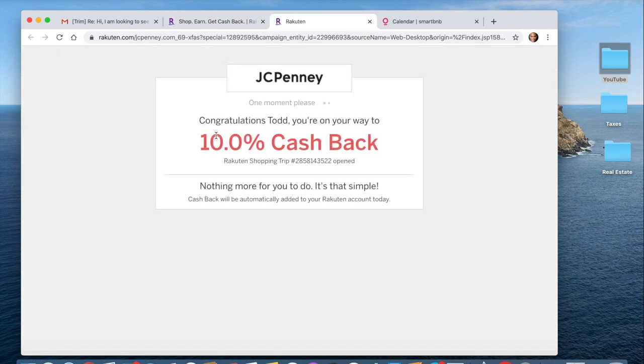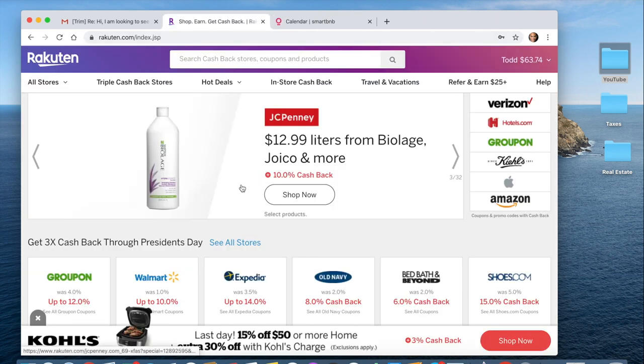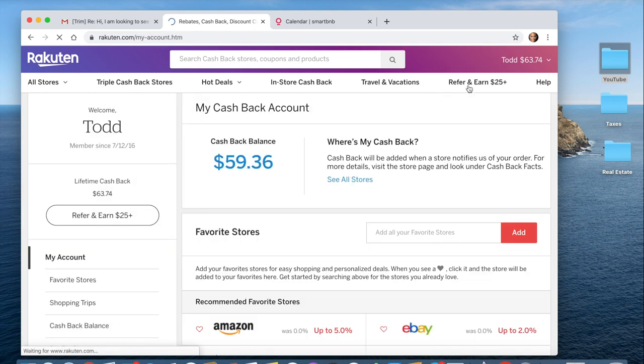Rakuten cashback can range from 3% all the way up to 8%. Typically when I do online shopping, I always open Rakuten first to make sure I'm getting the best deal possible. You basically just go onto their website — looks like I pulled up JCPenney's. You can pull up any store you like to shop at, whether it's Expedia or Bed Bath & Beyond. You can see the cashback options and it just accumulates into your Rakuten account. I believe they send you a check every quarter.